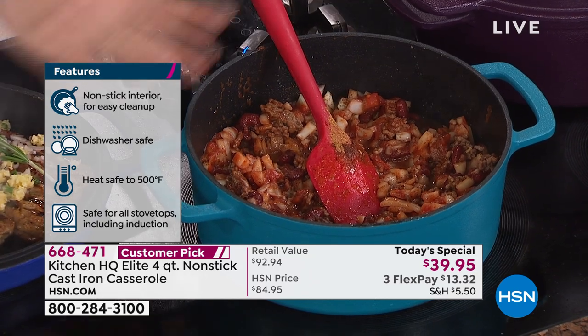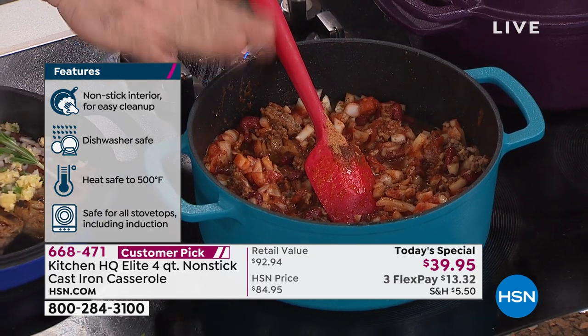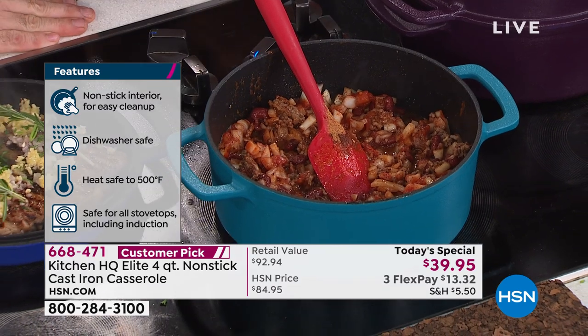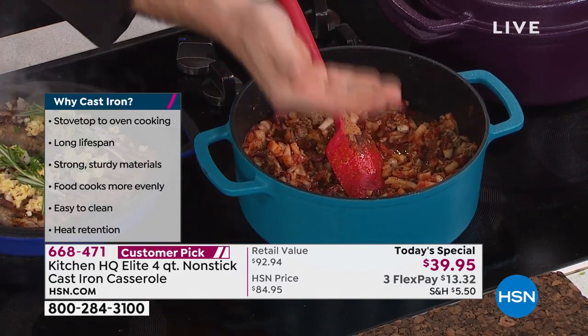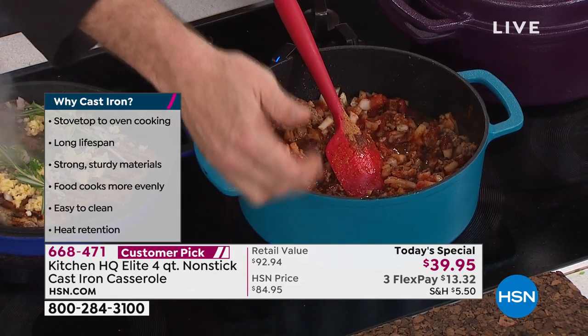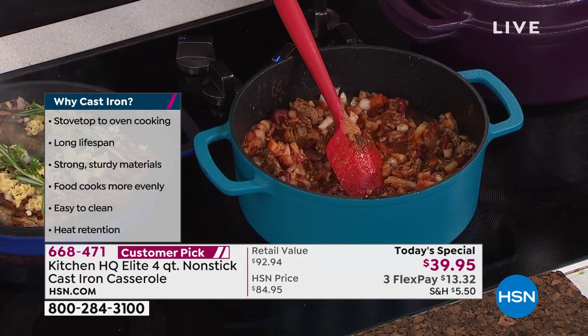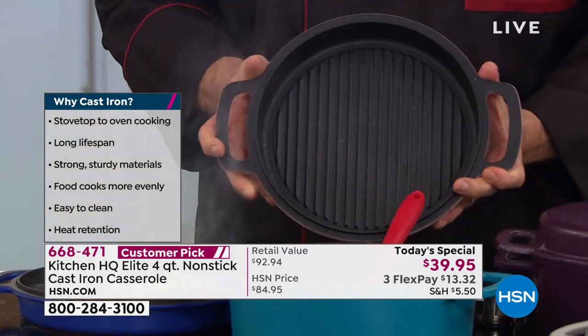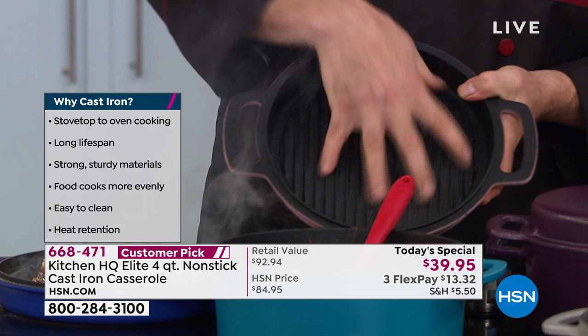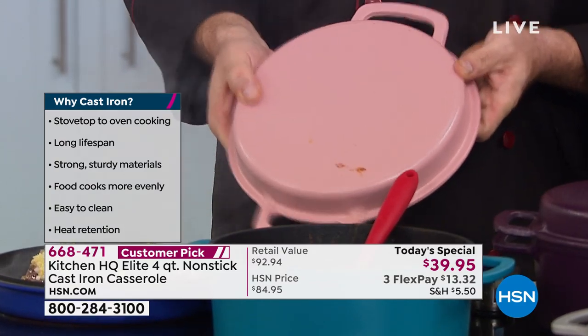Let me show you the different configurations. You've got the pot itself — it's four quarts, 16 cups, so you're going to feed a lot of people. It's cast iron all the way up; the heat travels all the way up the sides. It's great for baking, great for frying, great for a couple of other things that are going to surprise you today. The lid is also cast iron, also nonstick, and matches the pot you're going to choose.